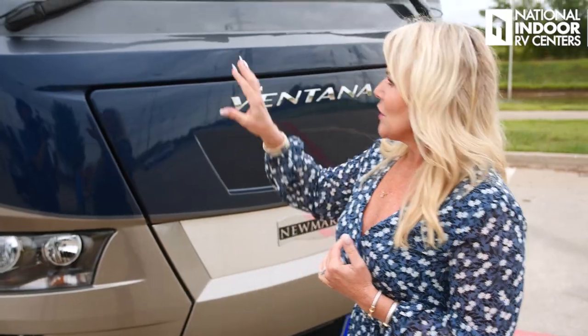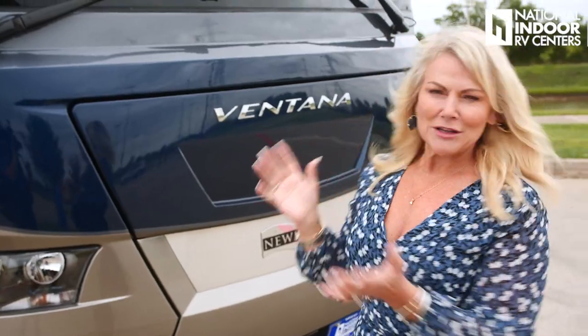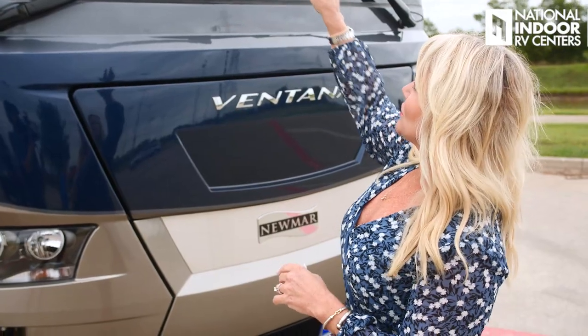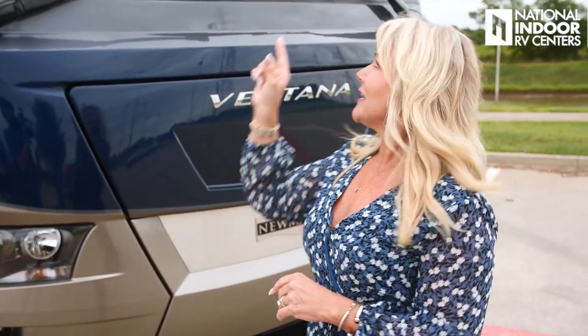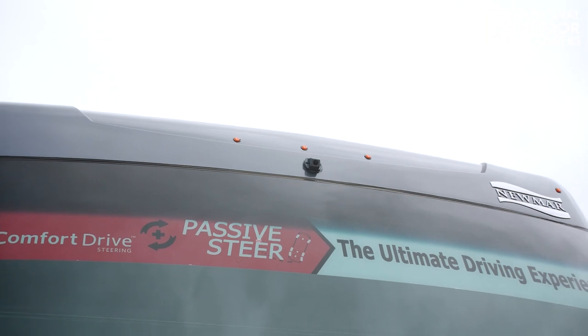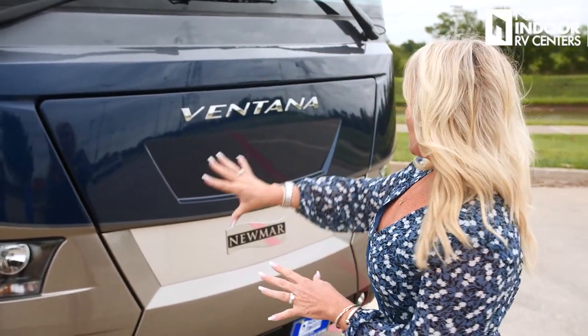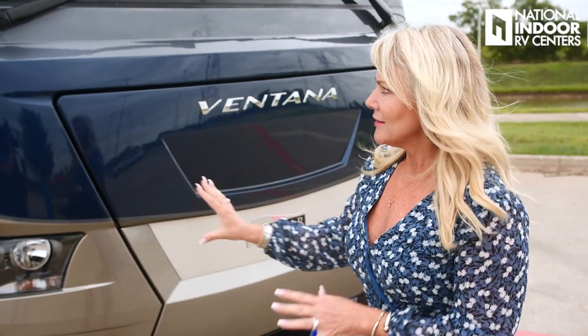One of the things that Newmar does that I really like is the way they mount their windshield — just like they do in the automotive industry. There's no rubber gasket. It's just really nicely and sleekly mounted. At the top of the windshield, we've got our marker lights, and in the center you'll see our first camera. You can option in the 360 camera on the Ventana, so when you're inside the coach, you're going to get that bird's eye view of the coach. Then we've got the beautiful front cap with the Ventana lights.